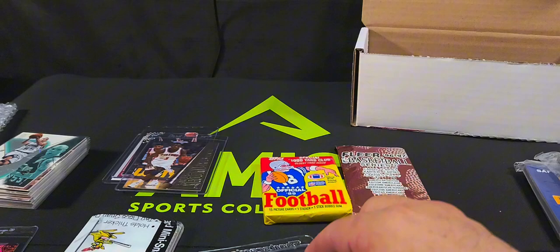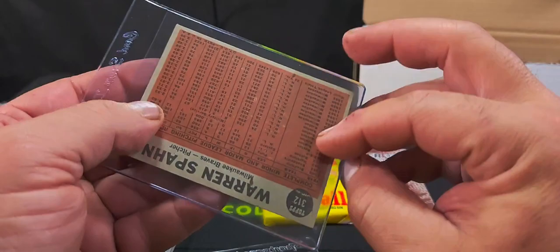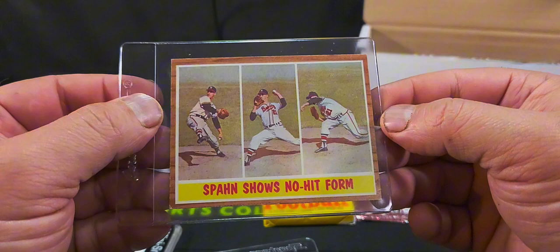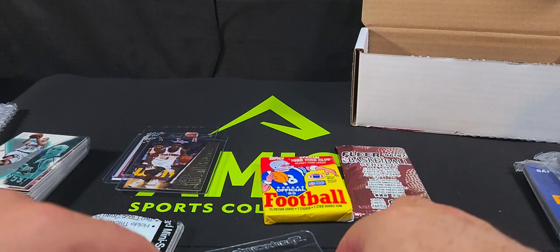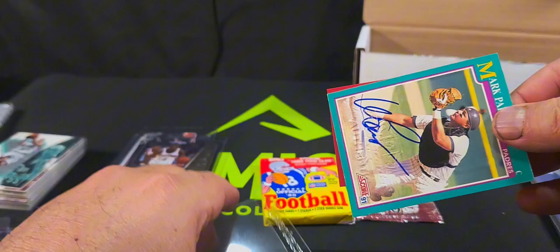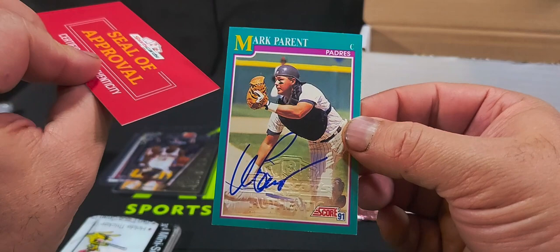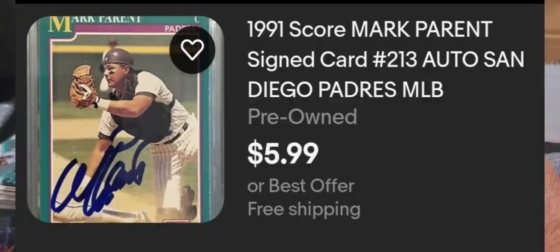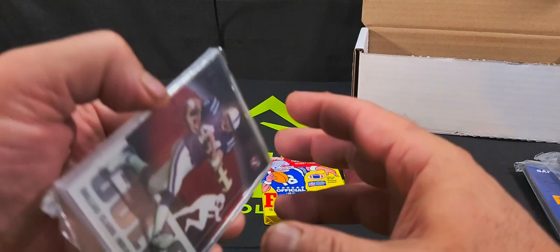We've got a card that reads 'Spahn Shows No-Hit Form' — not sure, I'll have to look that up. This appears to be from 1962 — a cool vintage card that may be worth something. Then we've got a Mark Parent autograph card with a certificate of authenticity attached. It has the embossed logo on the card as well as the autograph, so it's a genuine authentic autograph card of Mark Parent.